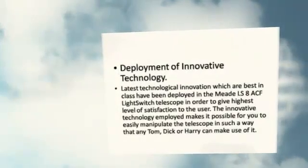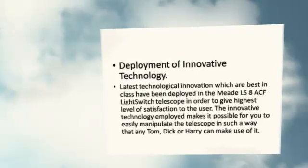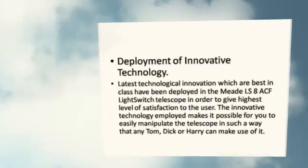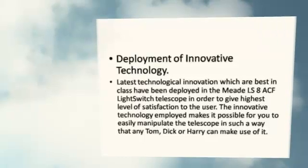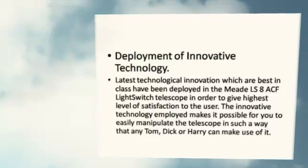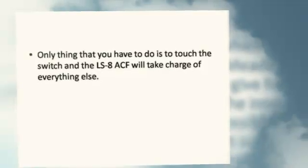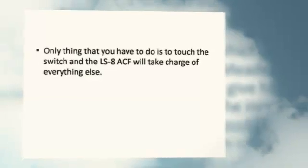Deployment of innovative technology. The latest technological innovations, best in class, have been deployed in the Meet LS-8ACF light switch telescope in order to give the highest level of satisfaction to the user. The innovative technology employed makes it possible for you to easily manipulate the telescope in such a way that anyone can make use of it. The only thing you have to do is touch the switch, and the LS-8ACF will take charge of everything else.